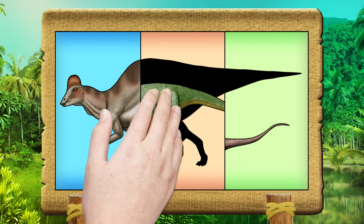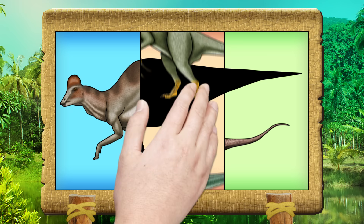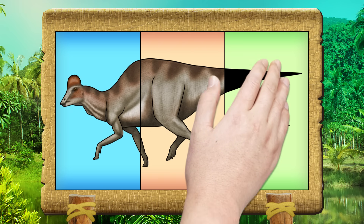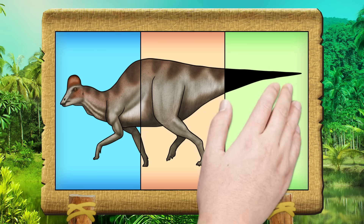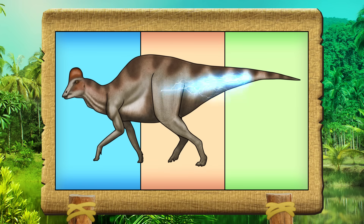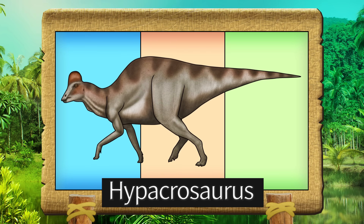I'm ready to go! Hypatosaurus! Hypatosaurus!